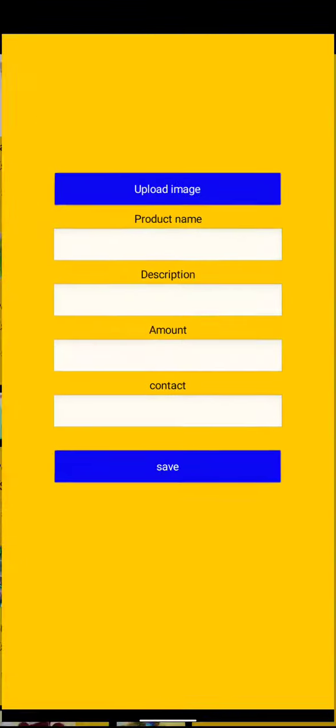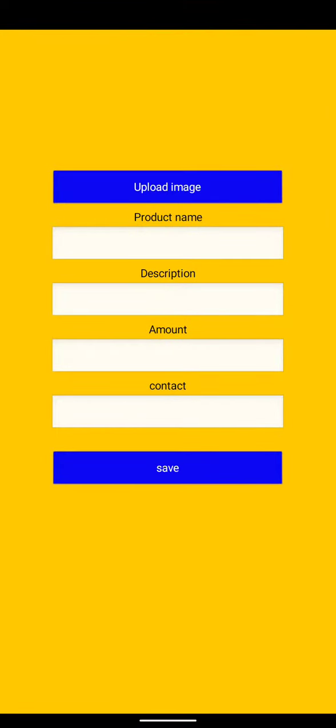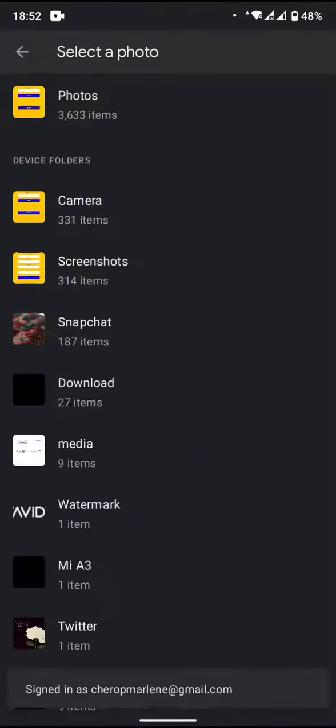And if you want to sell, you click on sell and it will take you to the sales screen. You will upload the image of the product you want to sell.